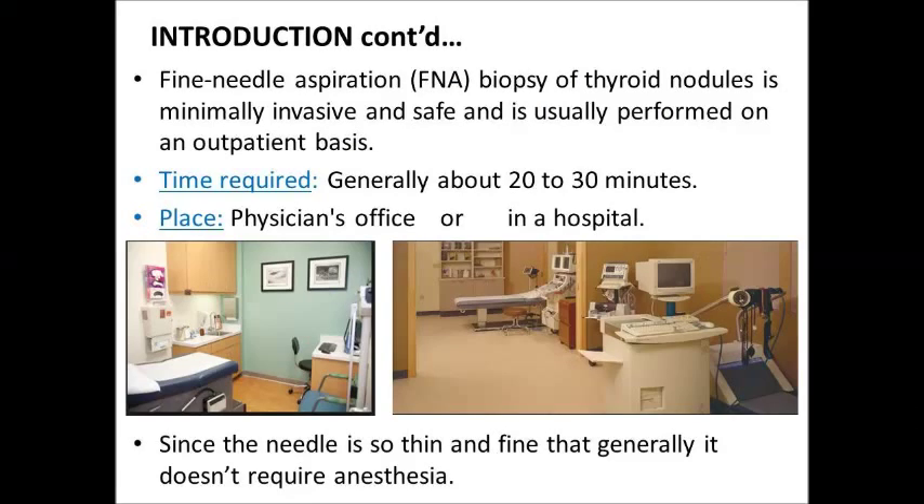Fine Needle Aspiration biopsy of thyroid nodules is minimally invasive and safe, and is usually performed on an outpatient basis. Generally 20–30 minutes are required and it can be performed in a physician's office or in a hospital. Since the needle is so thin and fine, it generally does not require anesthesia.